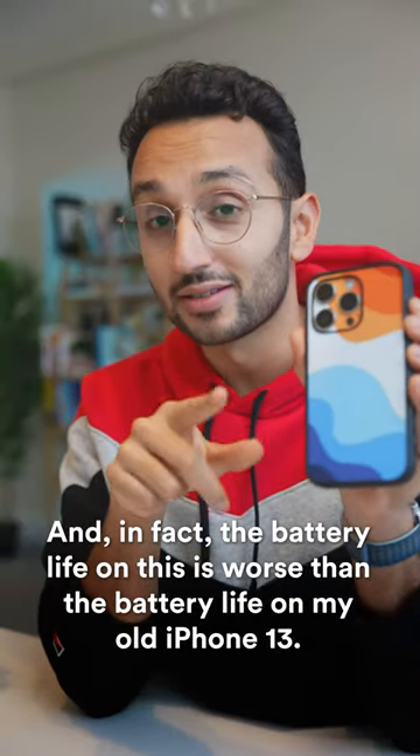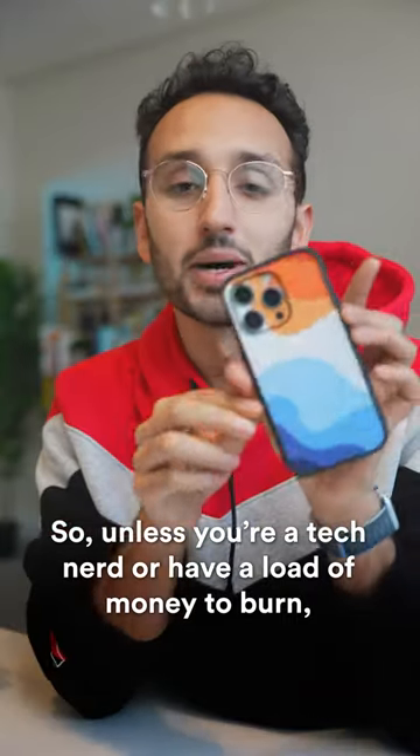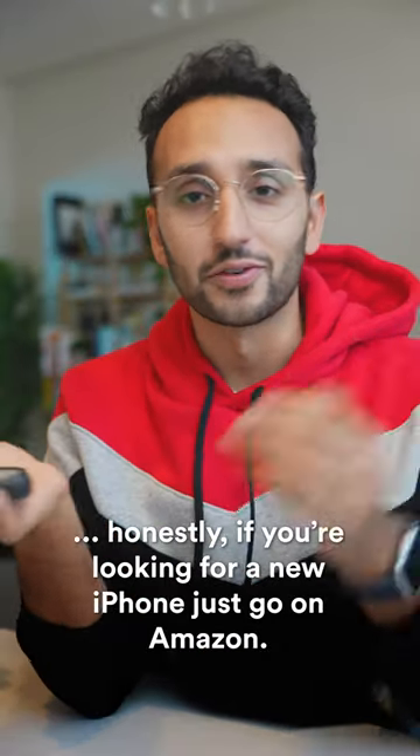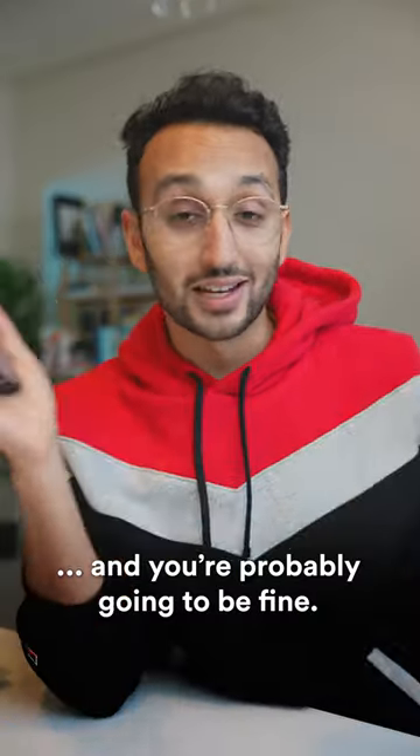And in fact, the battery life on this is worse than the battery life on my old iPhone 13. So unless you're a tech nerd or you have a load of money to burn, honestly, if you're looking for a new iPhone, just go on Amazon or somewhere and buy the old iPhone 11 or 12 for a few hundred dollars — you're probably gonna be fine.